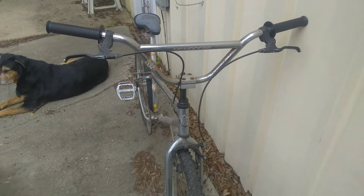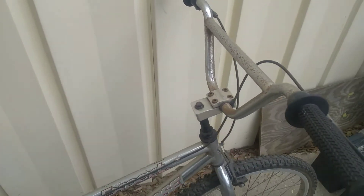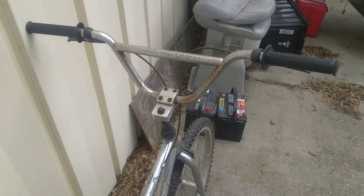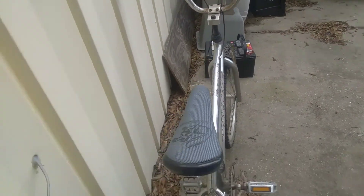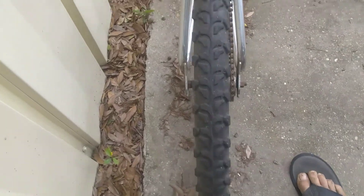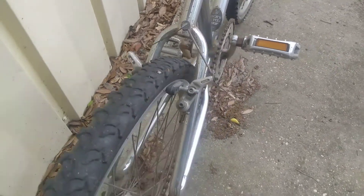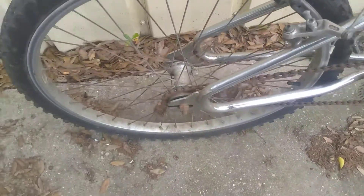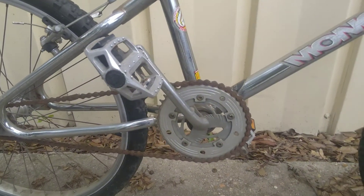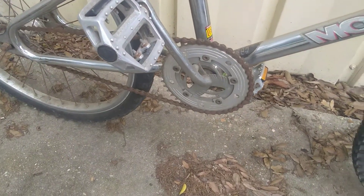It's got a little oxidation on it apparently. It's got a cantilever brake in the back, a freewheel, and what looks like a two-piece sprocket — or crank set.